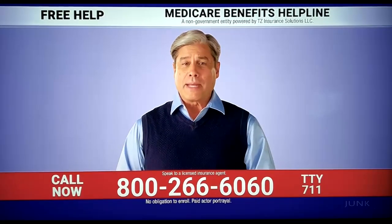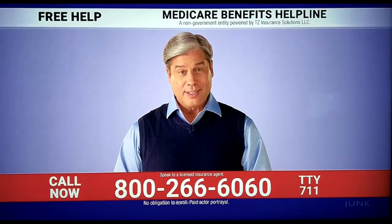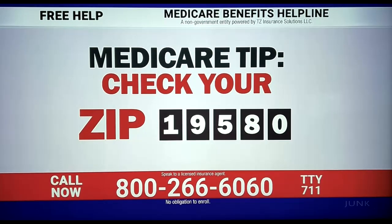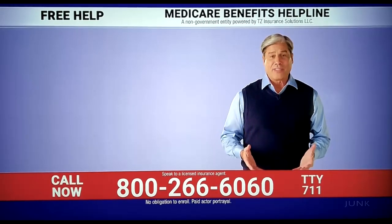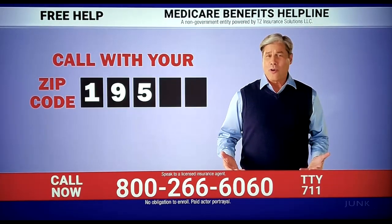Could a Part C plan mean benefits and lower Medicare costs for you? It all starts with your zip code. One call, five digits — isn't it worth the phone call to find out?